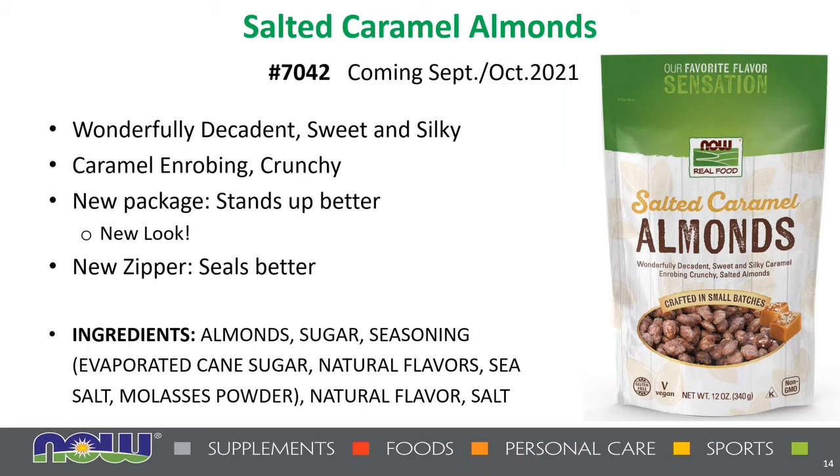To end on a sweet note, we're going to be talking about salted caramel almonds. Crunchy almonds are enrobed in a caramel coating for a nutty praline taste — better than dessert — and they're lower in sugar and sodium than other candied nuts. They are handcrafted in small batches, made without butter or dairy. We're expecting these to come out late September or early October. We've also been rolling out new packaging during 2021; the improved bags are designed to stand up better on the shelf and have an improved zipper so they reseal better.